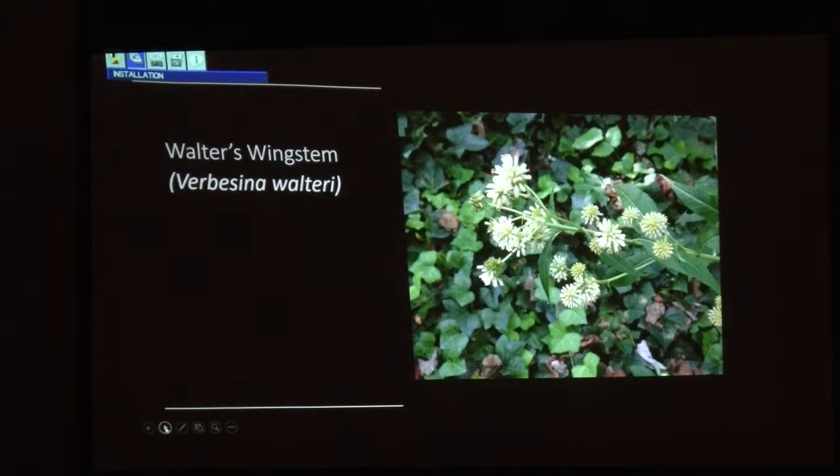Walter's wing stem is apparently really cool growing through English ivy — it was just growing up through it, five or six feet tall, dozens of them. There was some butternut nearby producing fruit and not cankered, and another rare plant called world horsebaum growing there too. His parents said, 'our son's a botanist too' — so Keith Bradley and I became friends. You just never know what will happen.